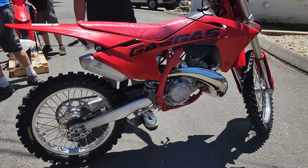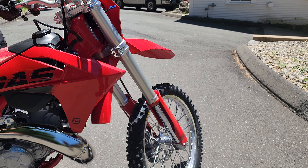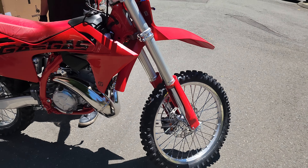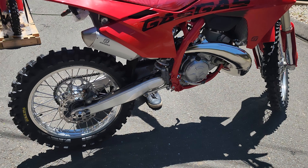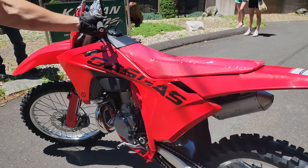Guys, check it out. The Eagle has landed. This is a new 2025 GasGas MC300. Fuel injected. It's got the best of everything. This may be the ultimate VET bike right here. Lightweight, easy to ride, plenty of power, just awesome. What a beautiful... Will you just look at it? This thing is absolutely gorgeous.